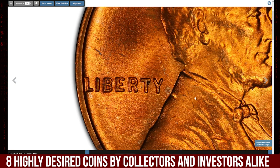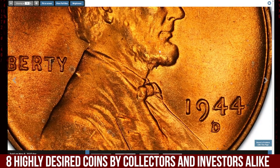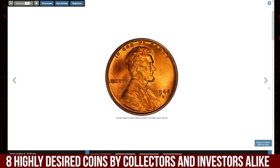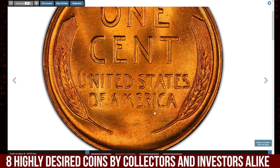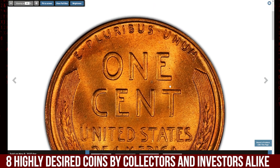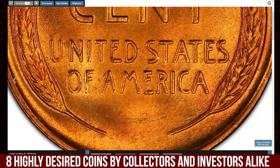Several repunched mintmark varieties also exist for this issue but are less visually prominent. This FS-511 coin displays a bold strike and satiny copper-orange luster without any noticeable abrasions or spots.